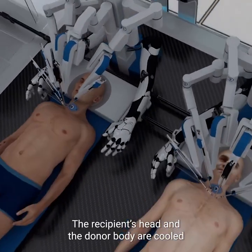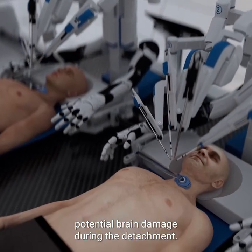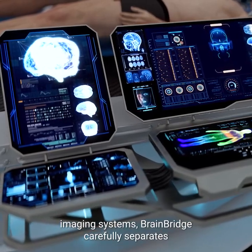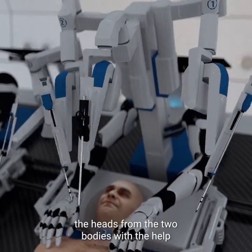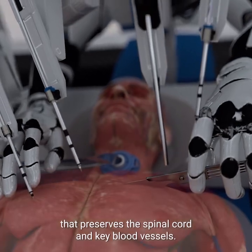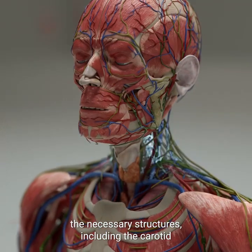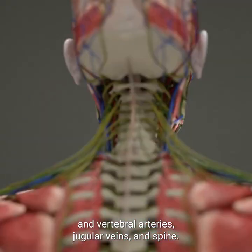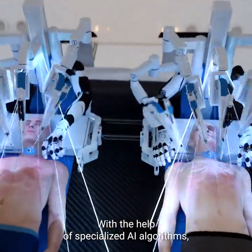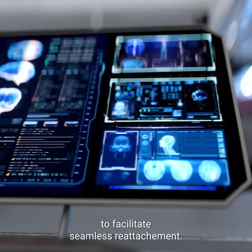The recipient's head and the donor body are cooled to approximately 5 degrees Celsius to reduce potential brain damage during the detachment. Guided by advanced real-time molecular level imaging systems, BrainBridge carefully separates the heads from the two bodies with the help of a specialized surgical technique that preserves the spinal cord and key blood vessels. Deep incisions are carefully made around the neck to expose the necessary structures, including the carotid and vertebral arteries, jugular veins, and spine. With the help of specialized AI algorithms, BrainBridge tracks both muscles and nerves during surgery to facilitate seamless reattachment.